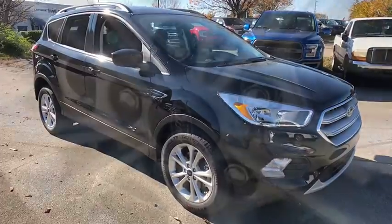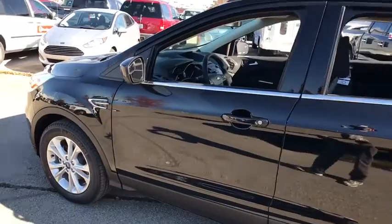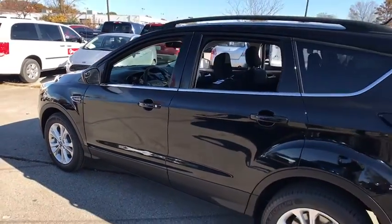Stability control. Traction control. Steering wheel audio control. Anti-lock braking system. Keyless entry. Backup camera. Bluetooth. Adjustable steering wheel.